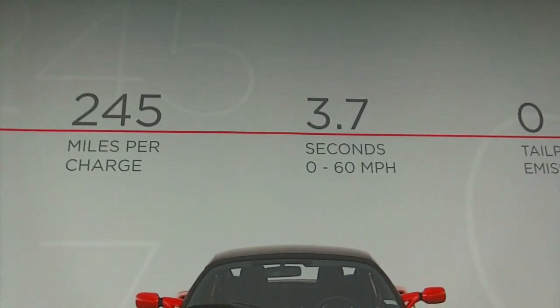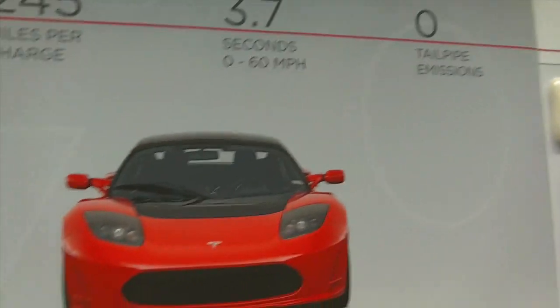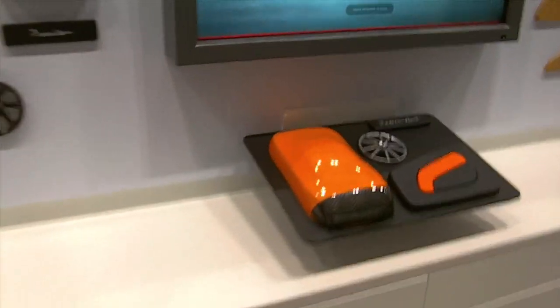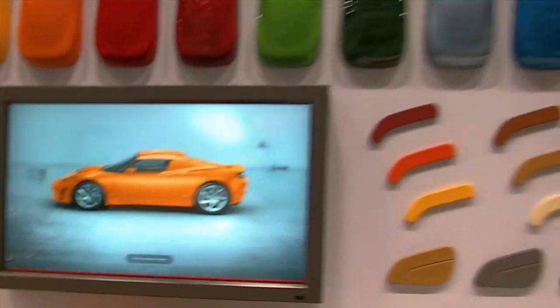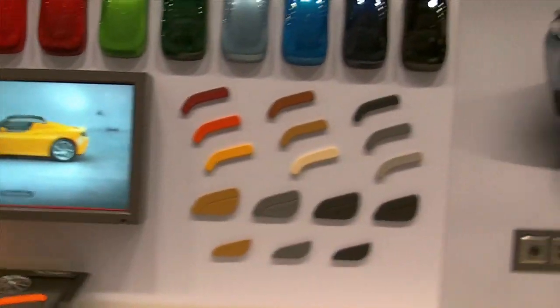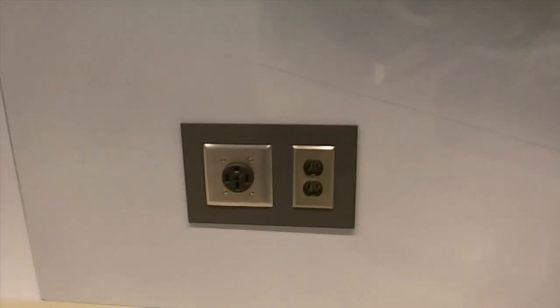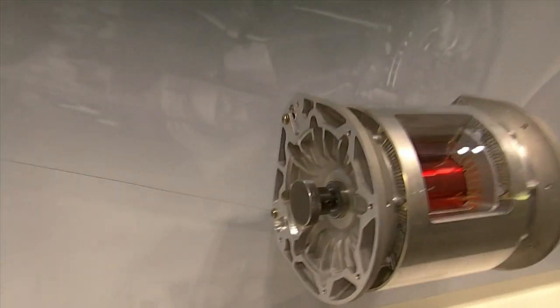245 miles per charge, zero to 60 in 3.7 seconds, zero tailpipe emissions. So they're actually probably selling them. Here's your plug — you have to get the electrician to change it. This is the motor, I guess.